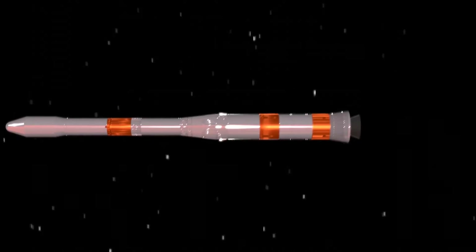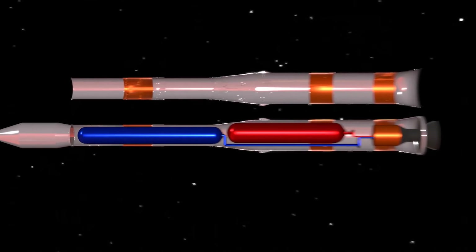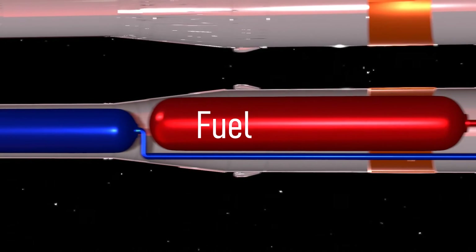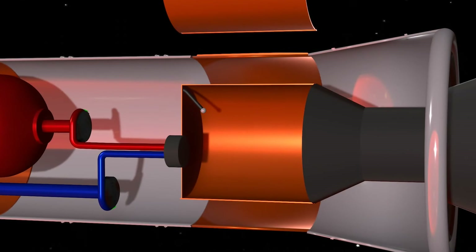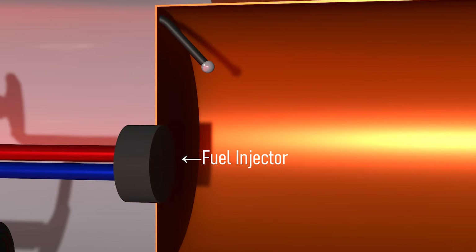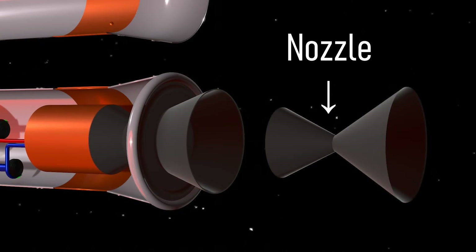This is a simple rocket model from which we will learn how liquid propellant rockets work. It has two cylinders — one contains an oxidizer and another one contains fuel. A couple of turbo pumps to pump fuel and oxidizer to the combustion chamber, a combustion chamber for burning fuel and oxidizer, a fuel injector to spray the fuel and oxidizer in the combustion chamber, an igniter to burn the mixture, and a nozzle for controlling the amount of pressure and gas released.